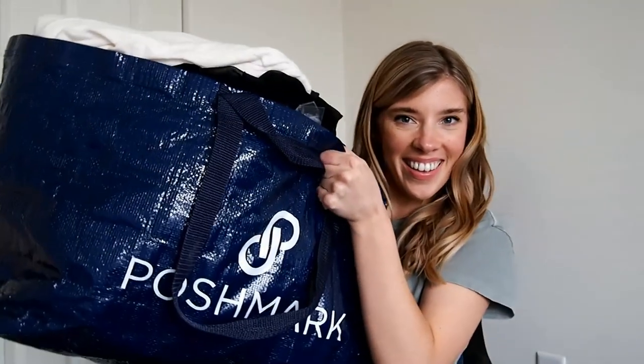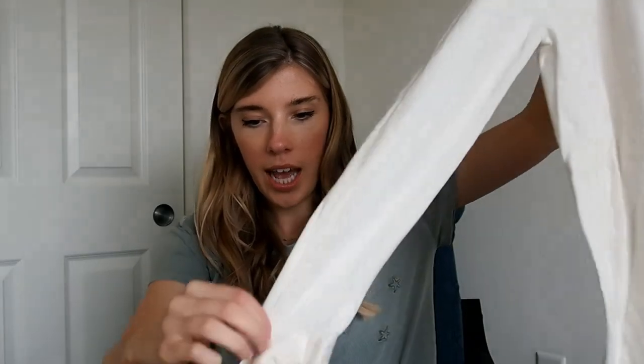Now we're back for the haul portion. I ended up getting 29 pounds, so let's get started. First up is a sweater — as I said in the thrift-with-me, there were so many sweaters and coats, so I'm trying not to pick up a ton of that. This is a Banana Republic sweater with a little cute tie-waist detail, and it is new with tags — it retailed for $65. I'll either sell this myself or possibly send it into ThredUp for a partner kit.